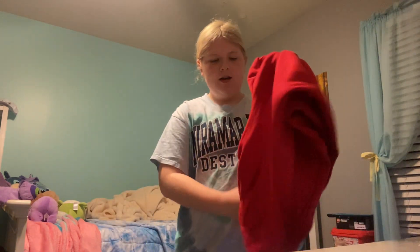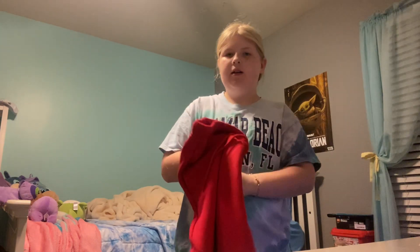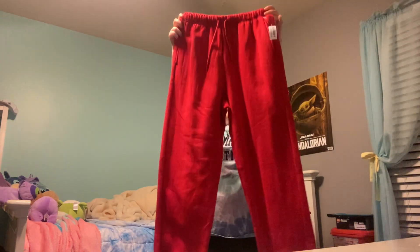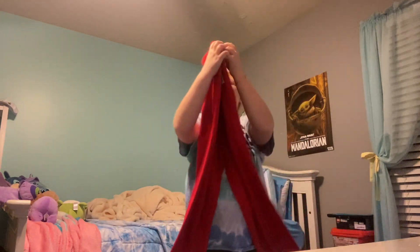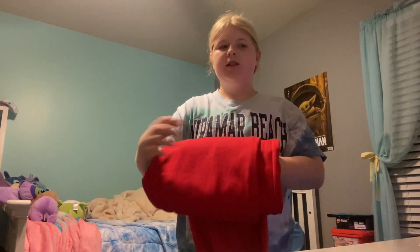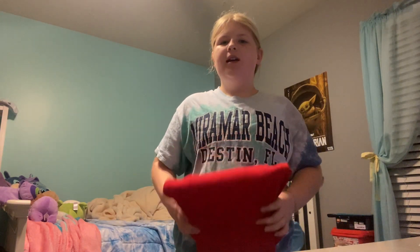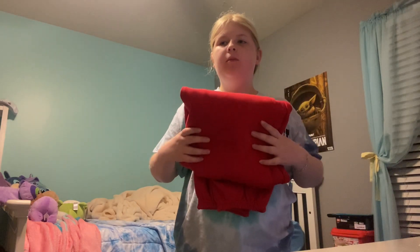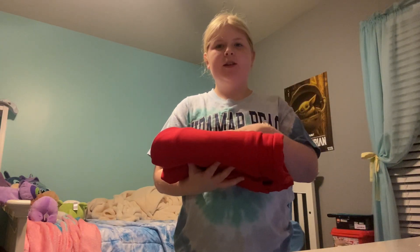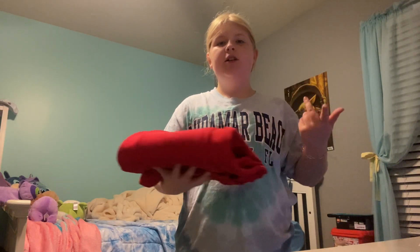The next thing I got were also sweatpants, but in red. I really like the red ones and my mom said okay, go get them. These ones are also big, but I really like them. I really like the red color because I don't have any red pants other than PJ pants, so I thought these are really cute and I want some new sweatpants.